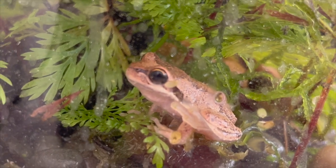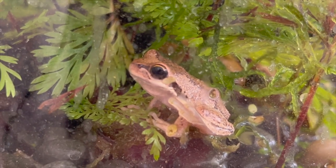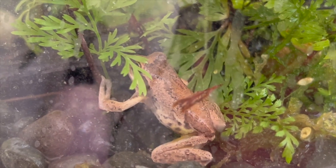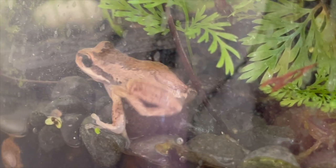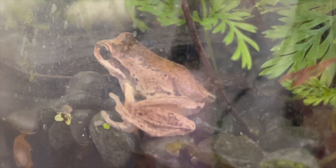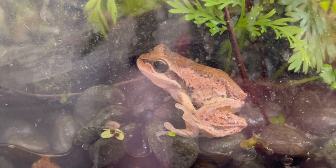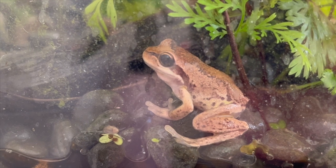I keep these guys in terrariums, as well as paludariums and tall enclosures. They are tree frogs, so they are arboreal in nature, but they do still enjoy spending time on the floor hunting for food and some time in the water. They don't swim like other aquatic frogs, but they do like to soak up moisture if they need it. Otherwise they spend a lot of time at night around streams and ponds — they prefer a lot of moisture in the air and environment.